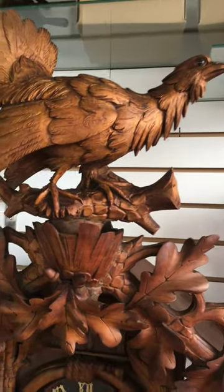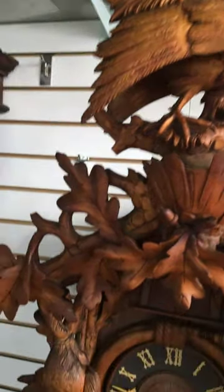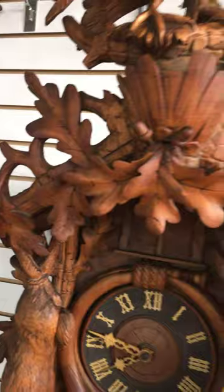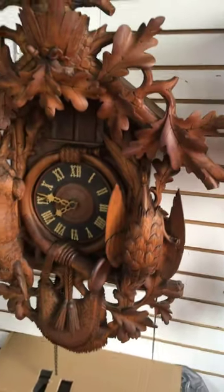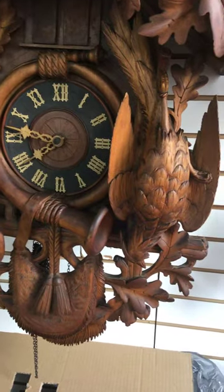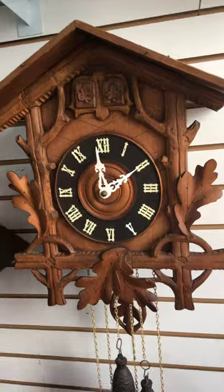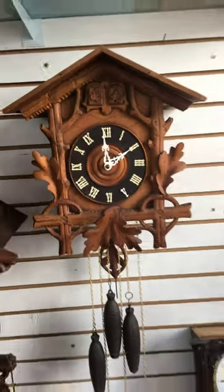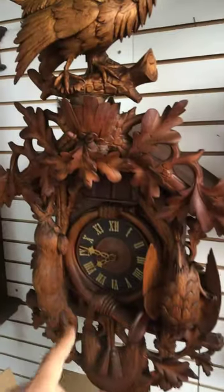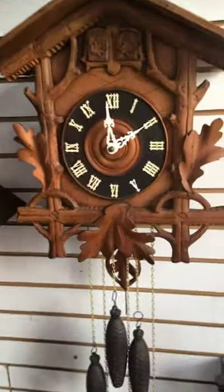It plays four different tunes, and I think that's a pheasant there — really highly detailed. It's made by Gebrüder Kuhner, which is the Kuhner brothers in German. Here's another Gebrüder Kuhner quail cuckoo clock, and as you can see in comparison, this one is like three feet two inches tall and about 24 inches wide.